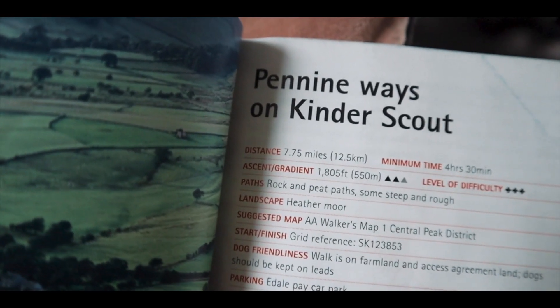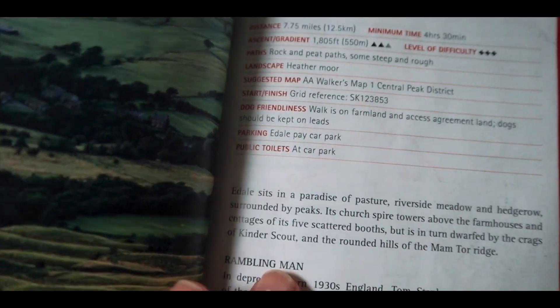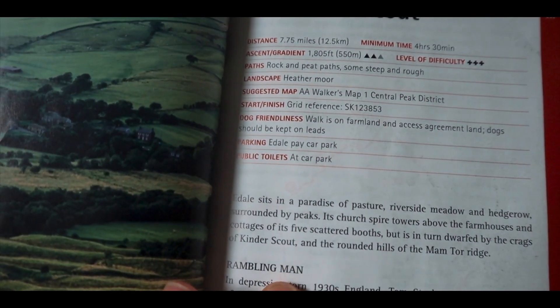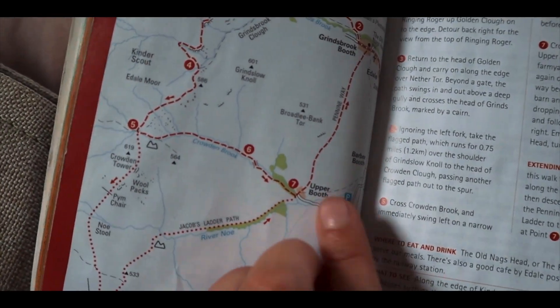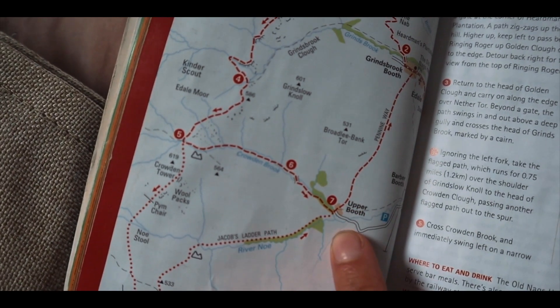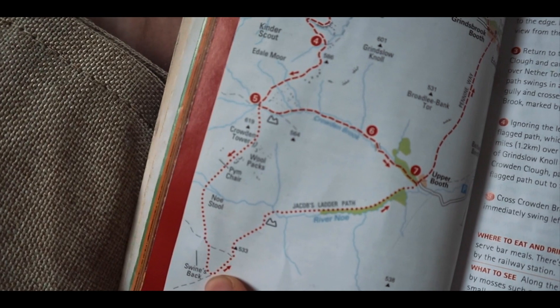So this is the route we are taking today on the Pennine Way via Kinder Scout. It's about seven miles and takes about five hours. We're doing it in a slightly different order — we're starting in Upper Booth. There's a car park here and we're going to make our way down Jacob's Ladder down to Swine's Back.